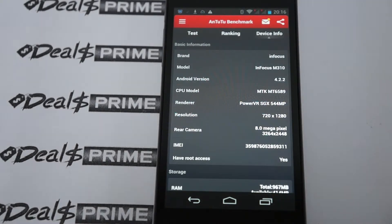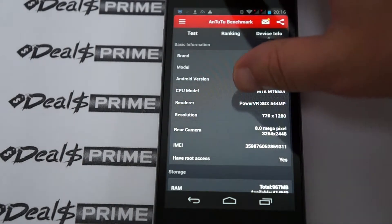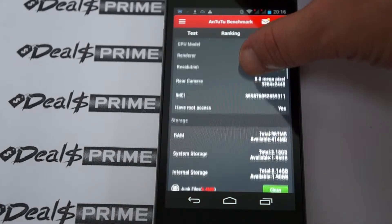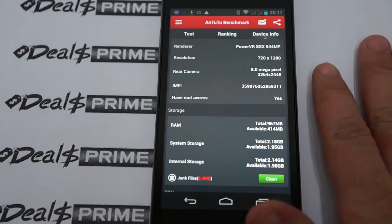This is actually powered by an MTK6589 CPU with a 1280x720 pixel resolution screen. It still has 8 megapixels on the back camera. It does have root access, but that does not mean it comes pre-rooted. This is the InFocus M310, which is probably about $60 cheaper than the 4G LTE model — so this is the budget version.